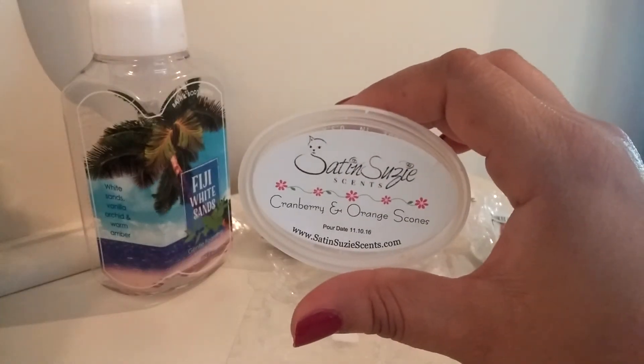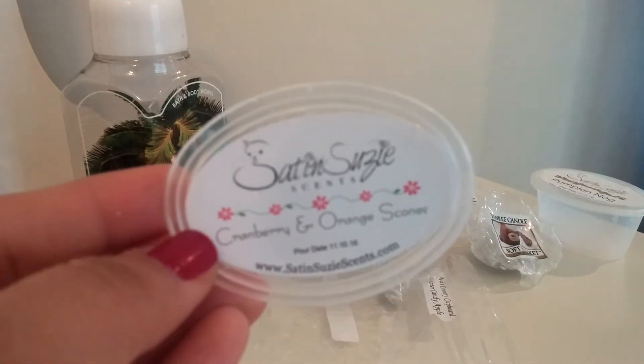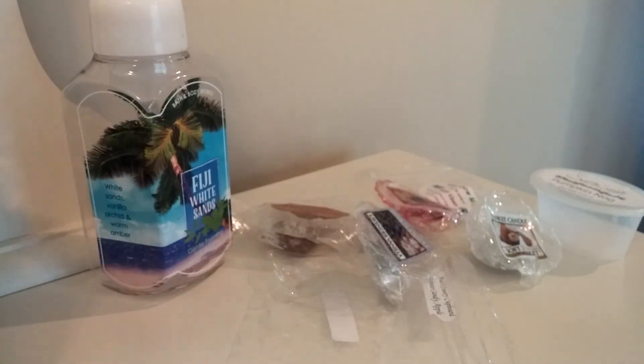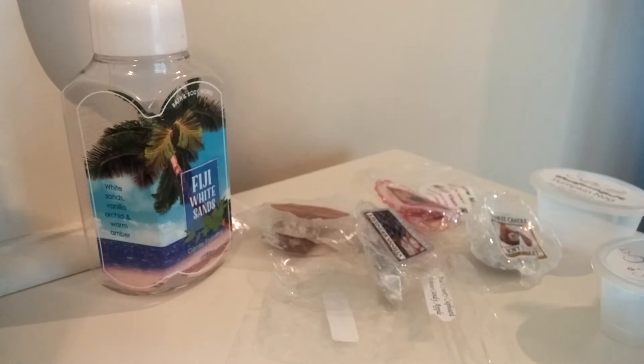Next I have Satin Susie's Cranberry and Orange Scones. This is another one I thoroughly enjoyed. The orange and cranberry in this is so bright and fresh and juicy, and then you get the bakery note, which I just love about this scent. Usually when you smell a fruity scent that's so bright, fresh and juicy like that, you wouldn't think you'd be able to get the bakery out of it, but you totally can. It's just so good. That would definitely be a repurchase.